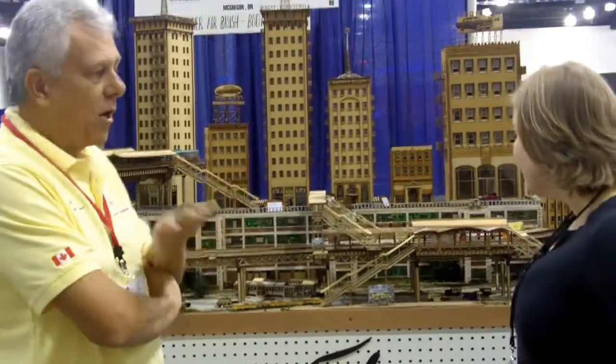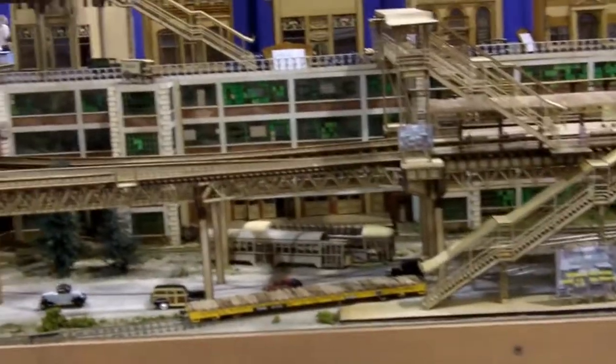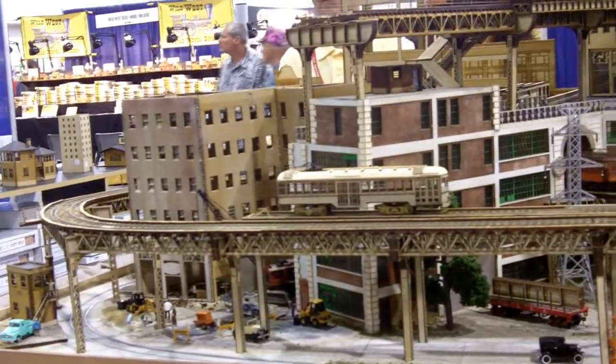I'm here with Mark, a model builder, train expert, and historic expert. Can you tell me a little bit about your set behind you? We've recreated the Chicago El. It has recognizable sections that you would see here in Chicago. Everything is made of wood.